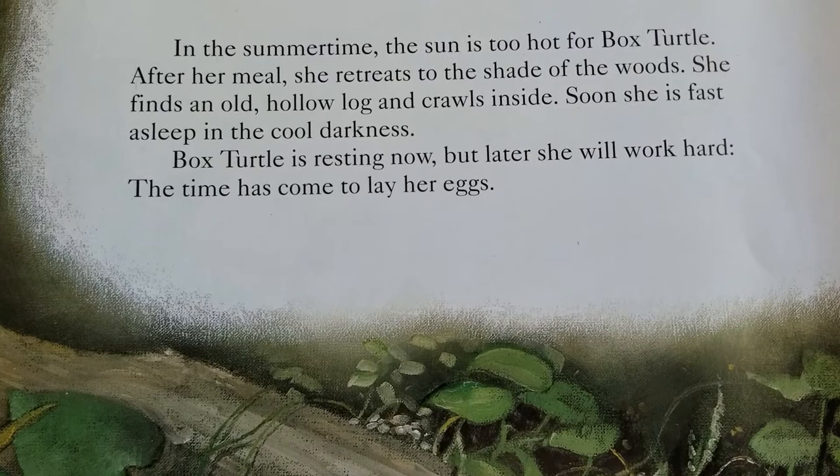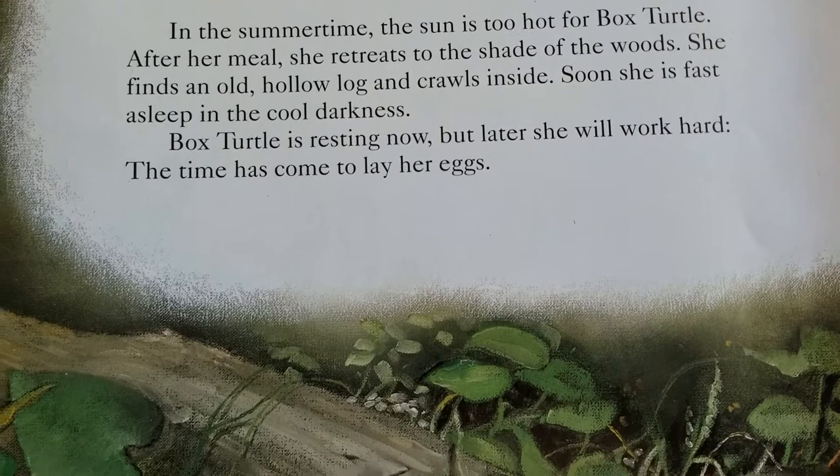Box Turtle is resting now, but later she will work hard. The time has come to lay eggs.